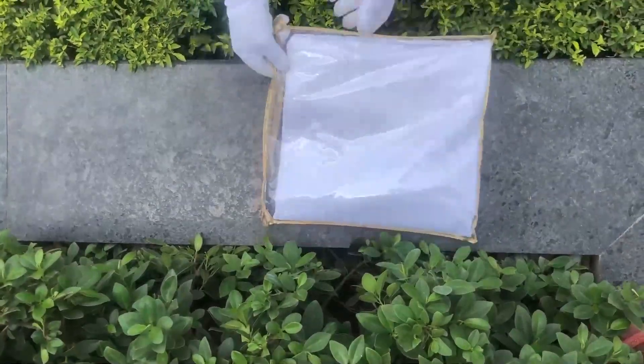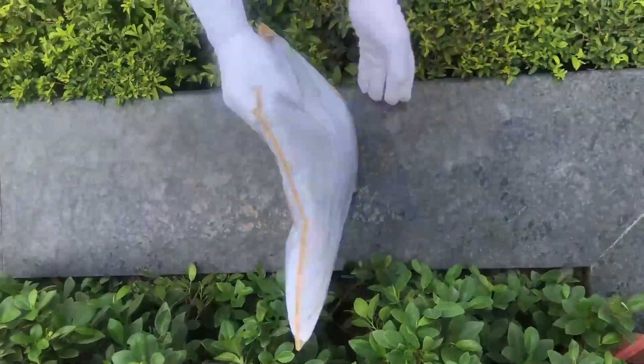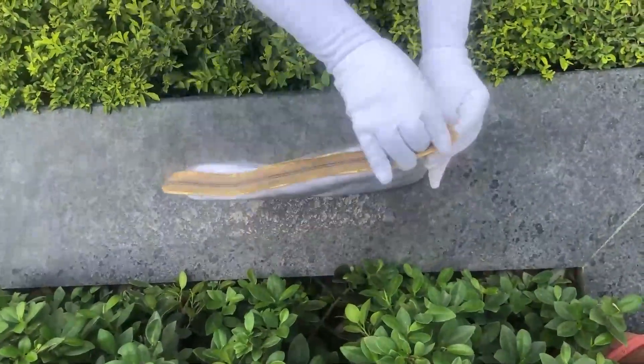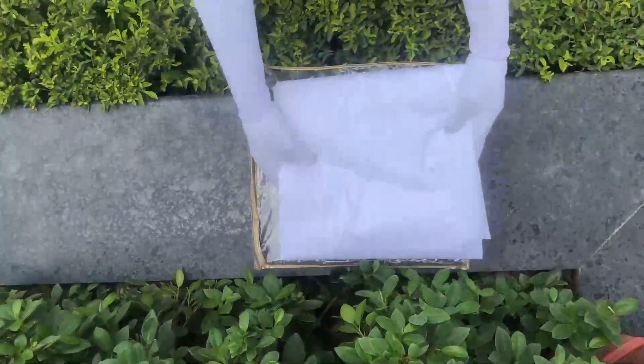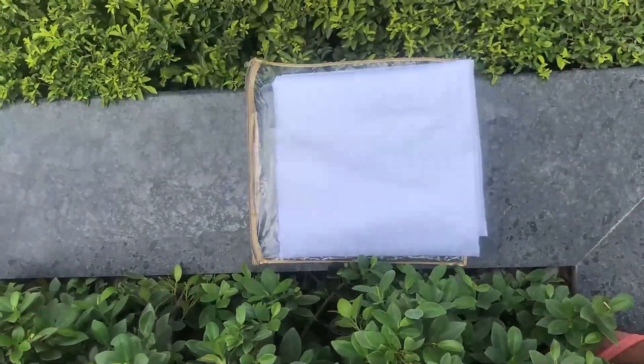Our bed sheets and covers come in this premium chain cover packaging. The material used to make this cover is of premium quality, hence making it durable. This cover can also be reused for various other storage purposes as well.